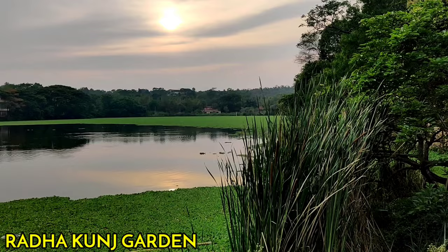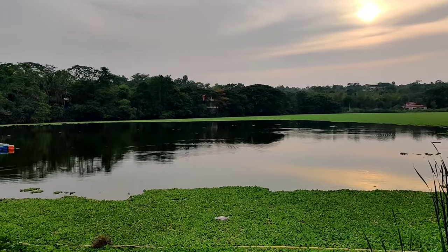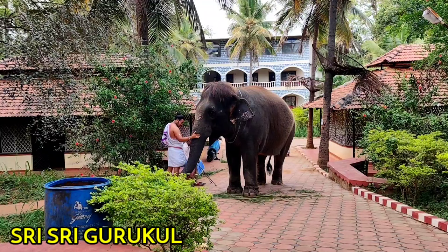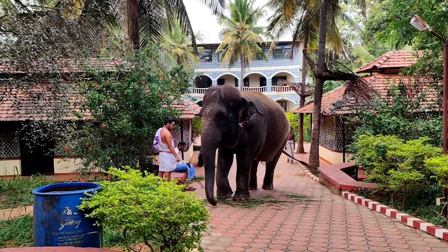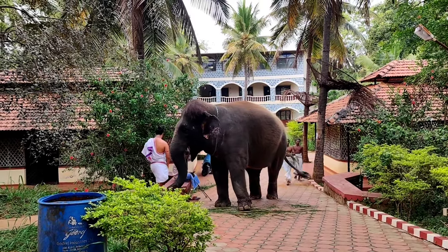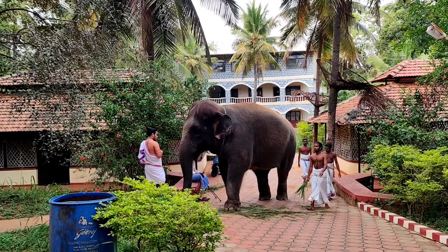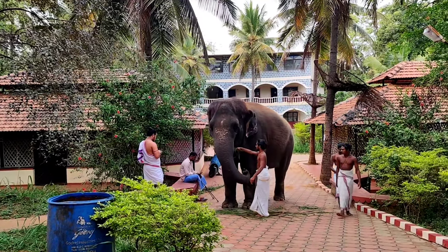Next comes the Radha Kunj Garden — a very scenic and serene garden with exotic plants, flowers, lush greenery, and a lake. Next is Shri Shri Gurukul. The elephant you see here is in Shri Shri Gurukul. Students from all over India come here to learn how to conduct temple puja, avishekams, and other rituals. They learn the Dravidian style of Vedic chanting and are from the age group of 11 to 18 years. The school offers them free food and boarding.